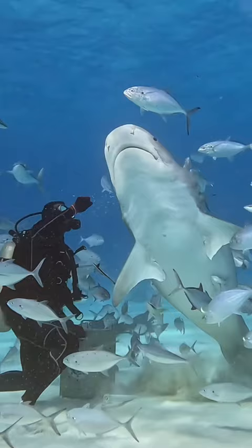What is a tiger shark's favorite food? The answer is sea turtles. They use that jaw strength and blade-like teeth to crush the shell, which really no other shark can do.